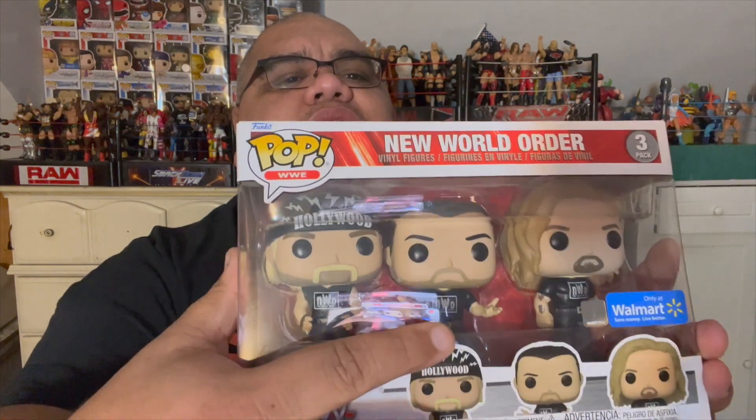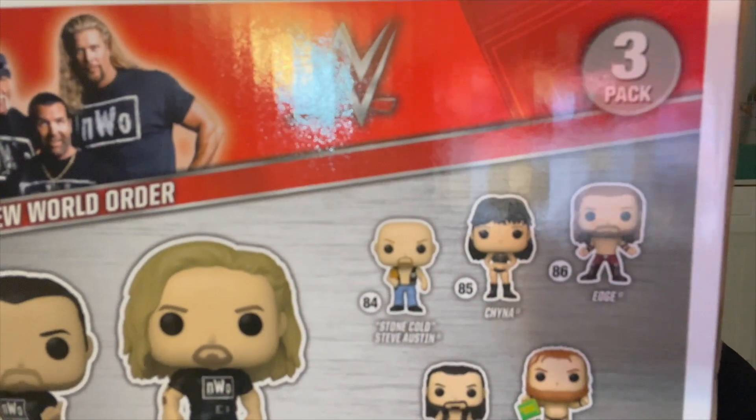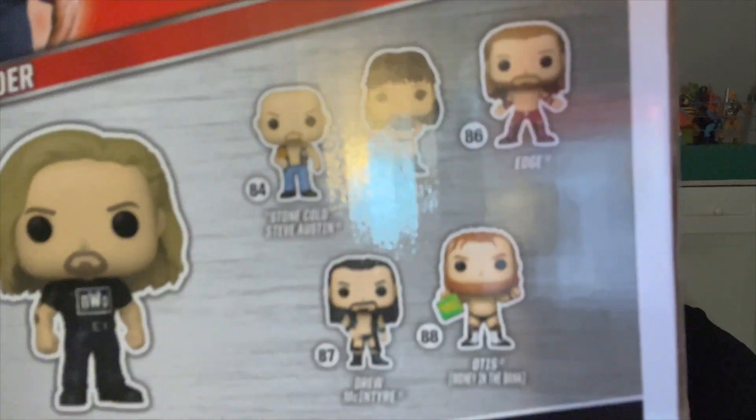You've got Hollywood Hulk Hogan, Scott Hall, and Kevin Nash. This is the Pop WWE. On the back you can see you get Stone Cold Steve Austin, Chyna — my son does have Chyna — Edge, Otis, and Drew McIntyre. Otis is actually just an older version because he doesn't look like that anymore. But essentially this is just a Walmart exclusive 3-Pack for WWE.